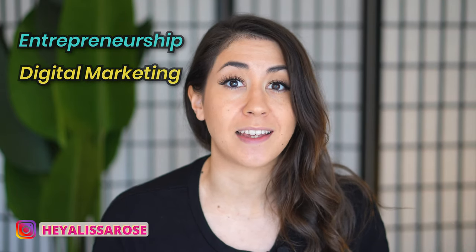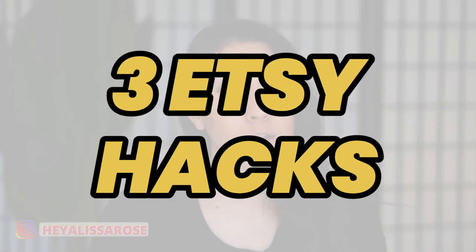What's up bosses? Welcome back to my channel. If you're new here, my name is Alyssa and this channel is all about entrepreneurship, digital marketing, and selling online. Today we're going to talk about the three Etsy hacks that are really going to help you increase traffic and sales on Etsy and grow a profitable business.